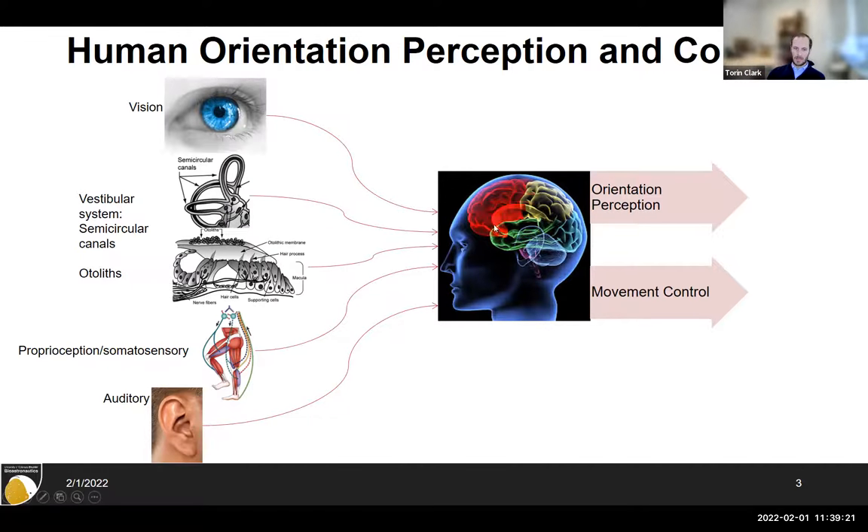All these cues go into our brain and the brain integrates them to estimate our own orientation and control our movement — it really enables everyday functional life. The semicircular canals act like a gyroscope, sensing angular velocity, while the otoliths act as a linear accelerometer sensing linear acceleration. But like an engineering accelerometer, they also sense gravity — specifically the combination of gravity and linear acceleration, which is the gravito-inertial acceleration.